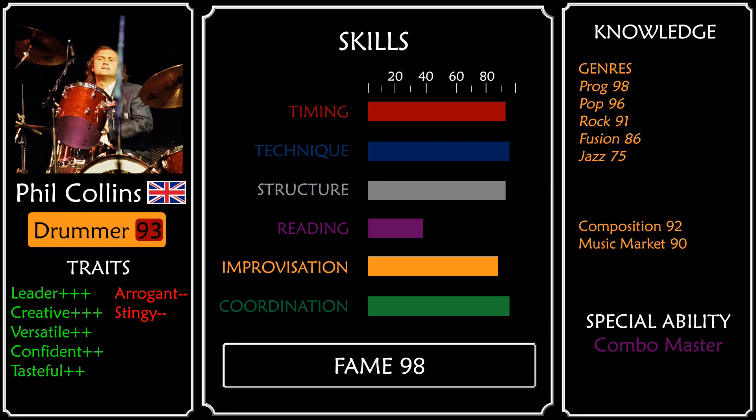And finally the character sheet. Phil Collins, thanks to his creativity, versatility, and solid skill stats all across the board, has been one of the most influential drummers of all time — especially in progressive music, but in other genres too. If you like this style of video about famous drummers, please leave a like; it's really important for me and the video. And you definitely have to check my playlist with other famous drummers tier lists.